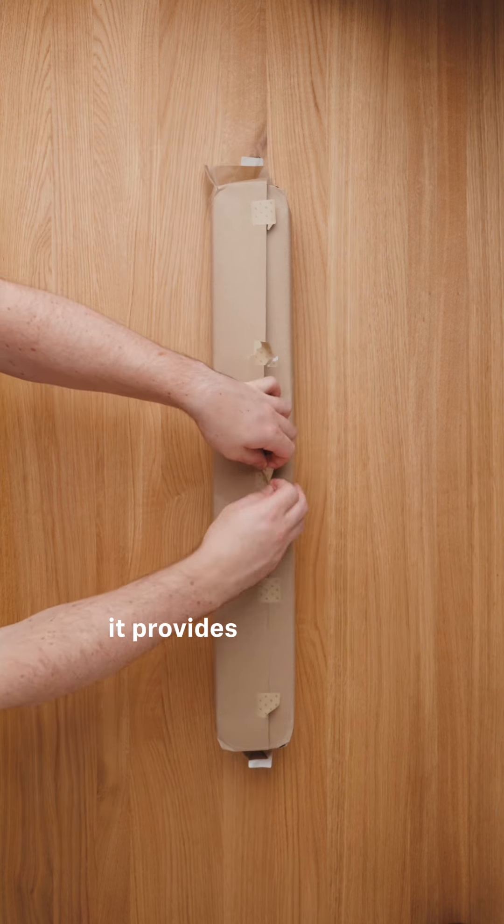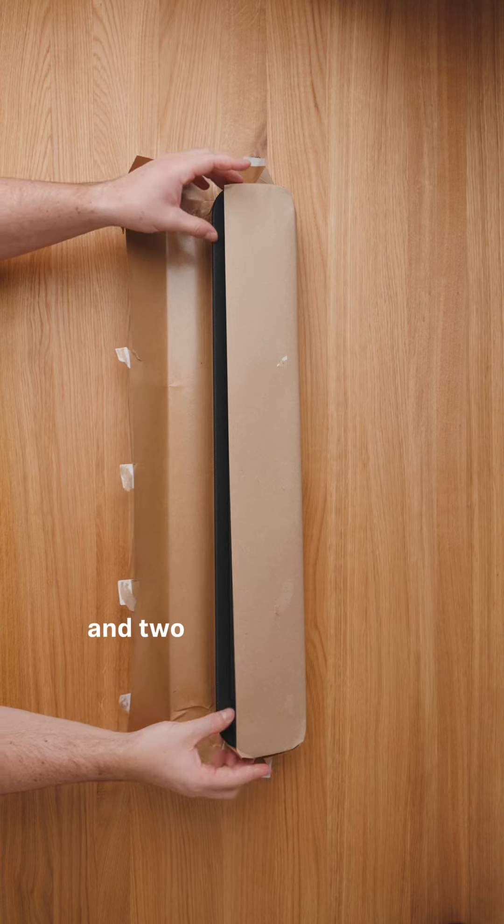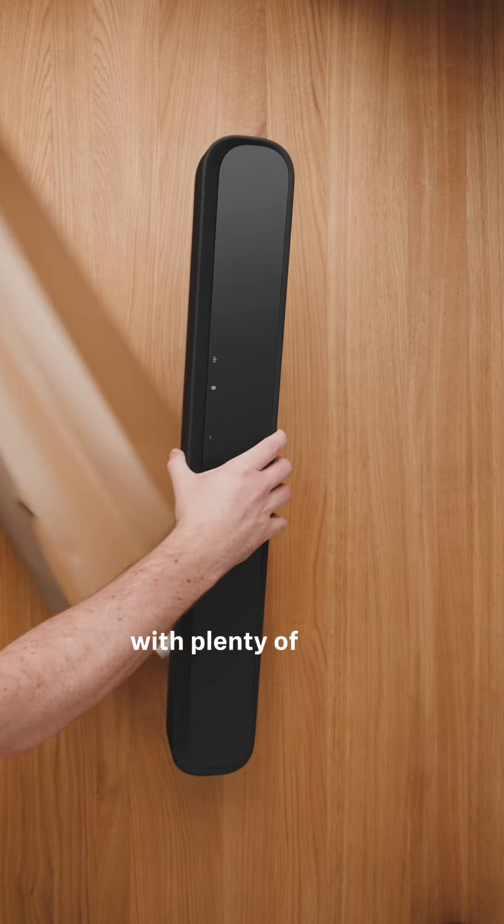Despite its compact form factor, it provides surprisingly immersive sound, utilizing four full-range drivers and two 4-inch woofers for remarkable audio clarity with plenty of detail.